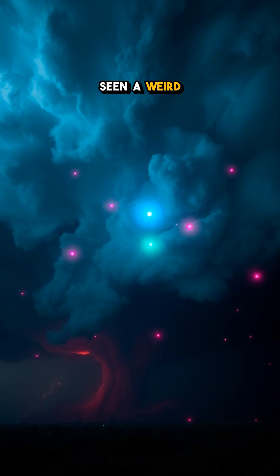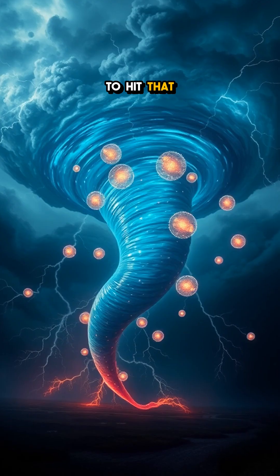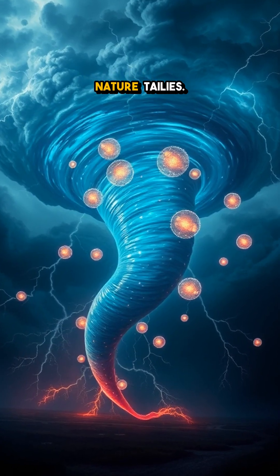Have you ever seen a weird weather phenomenon? Share your experiences in the comments, and don't forget to hit that follow button for more astonishing nature tales.